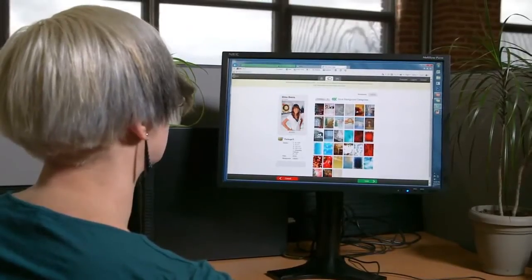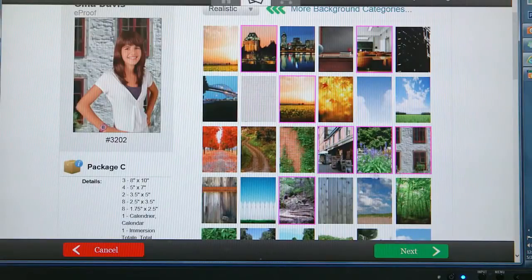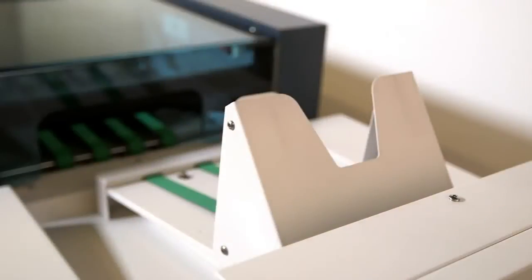We are getting congratulations — daycares or schools calling us and telling us this was such a nice surprise, this was unexpected. It looks great, it feels great. They just think the idea is very smart.